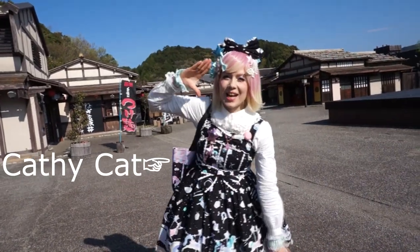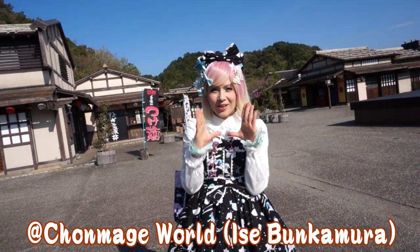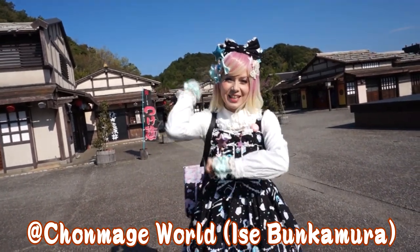Welcome to Kanji A Cat! Right now I'm at Chonmage Ise World and I'm going to show you some real traditional Japanese fashion, so let's check them out!